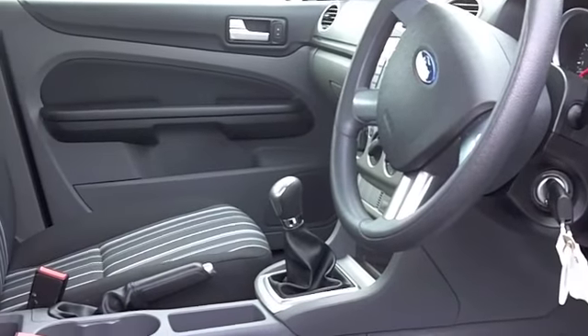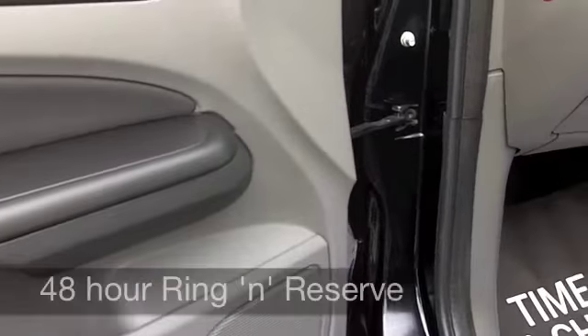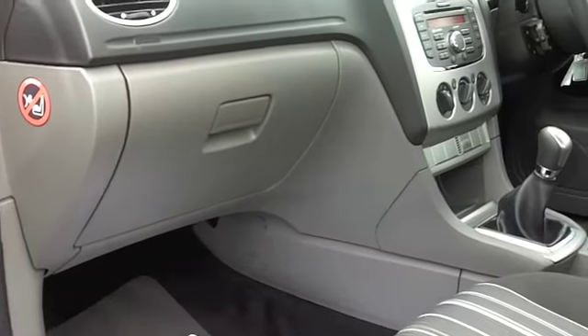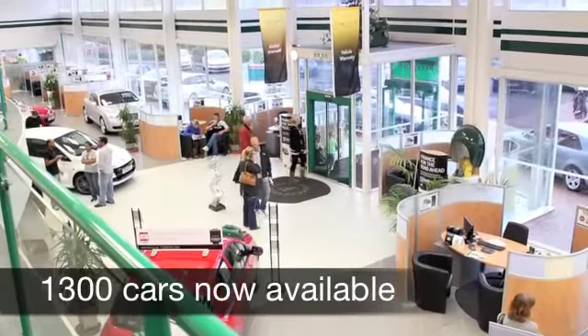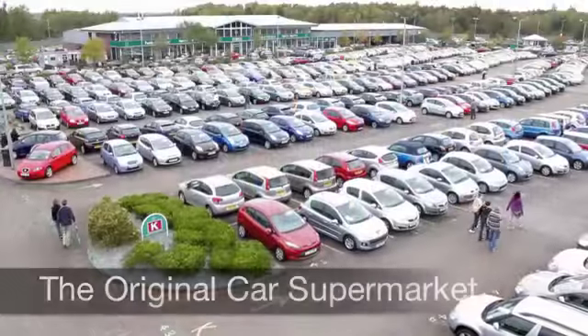You've got remote central locking, aircon, you've got a CD player — everything is there for you. Now on the move you can expect around 42 miles to the gallon, and I think you'll be getting on towards 50 on a longer run. Insurance group is six, so I think most people should find that affordable, and your road fund is £94 for six months.